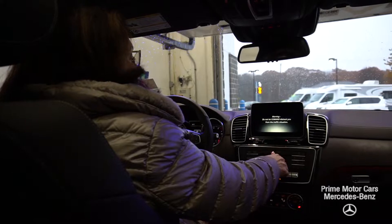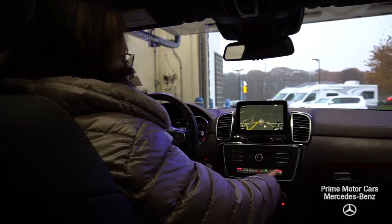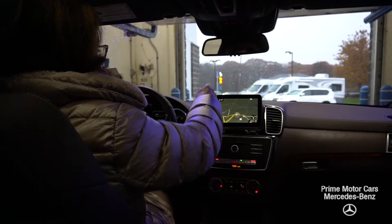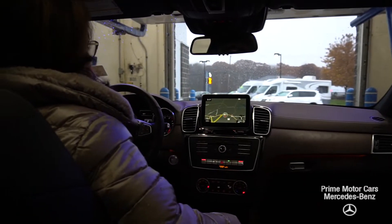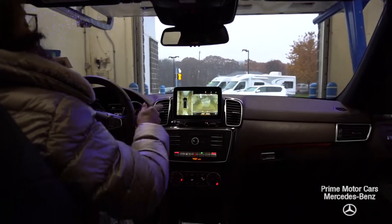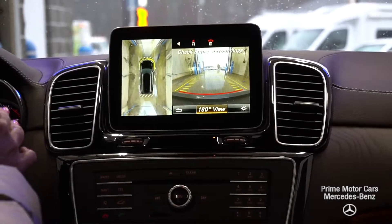Let's start this vehicle up. Very nice Harman Kardon sound system. There's your high-definition display. You can see I've got my heated seats. This vehicle also has Parktronic — parking sensors all around the vehicle, and on my dashboard I have a meter that will tell me when I get very close to something. I also have air suspension. I'm gonna turn on that backup camera with a 360-degree view.